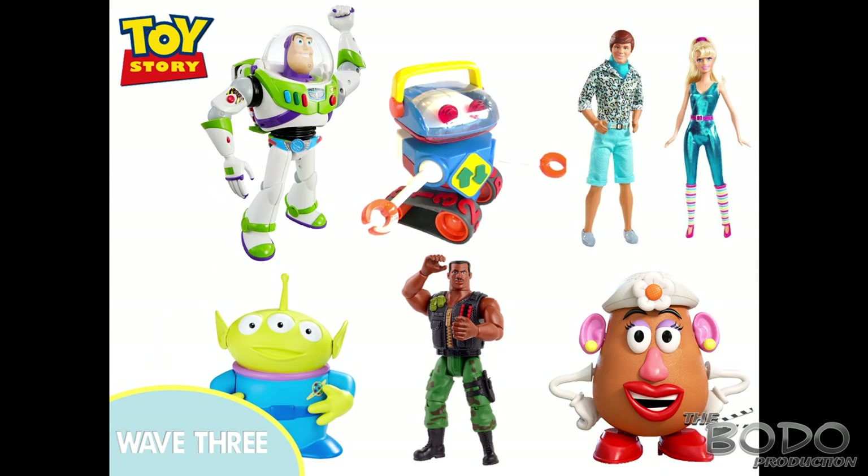Wave three will have a mixture between films and shows: Utility Belt Buzz, Andy's Robot, Ken and Barbie in a 2-pack, the Green Aliens — hopefully squeezable — Combat Carl, and Mrs. Potato Head. Utility Belt Buzz will be the same as wave one but with an added button just like in the film. Combat Carl will be the first ever 12-inch figure accurate to Toy Story of Terror. Ken and Barbie is a repack from Toy Story 3 but with maybe a better face sculpt.